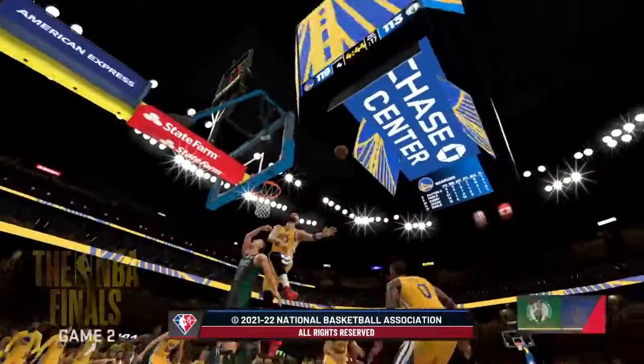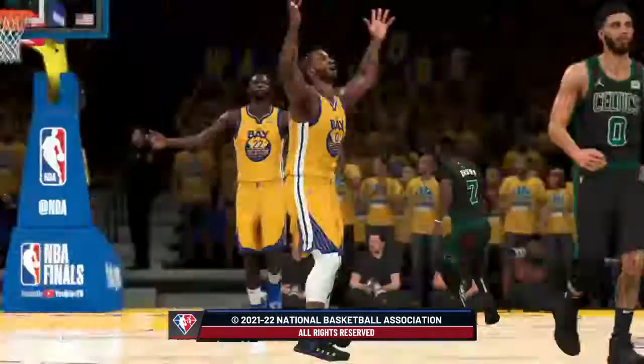That concludes Game 2 of the NBA Finals. For David Aldridge, Greg Anthony — this is Kevin Harlan.